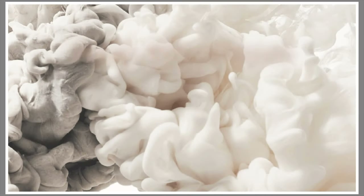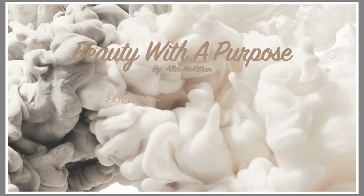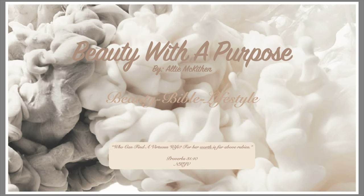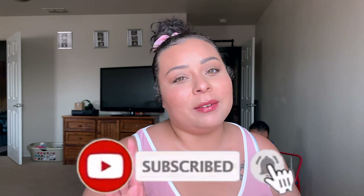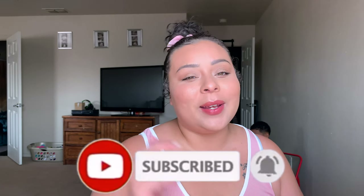Hey guys, welcome back to my channel. My name is Allie if you're new, and welcome to Beauty With A Purpose. I upload three videos a week — beauty, bible, and lifestyle — so if any of those interest you, please go ahead and hit that subscribe button and let's get into today's video.